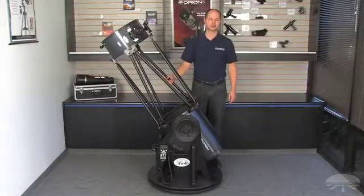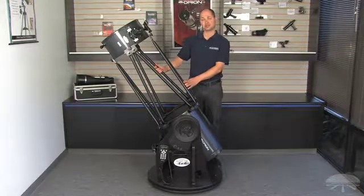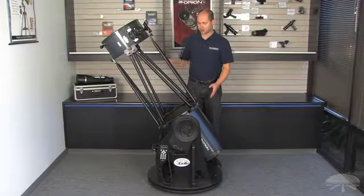Hi everyone, I'm Kent with Orion Telescopes and Binoculars, and this is the Orion XX14G. It's a 14-inch reflector Dobsonian on a GOTO mount.